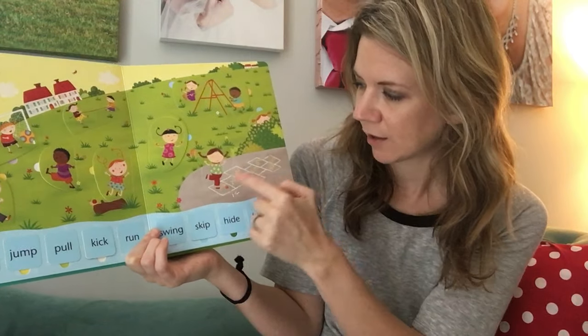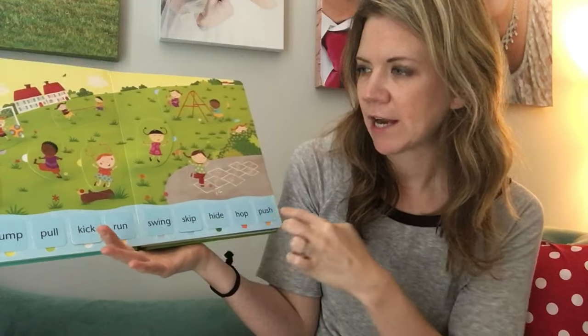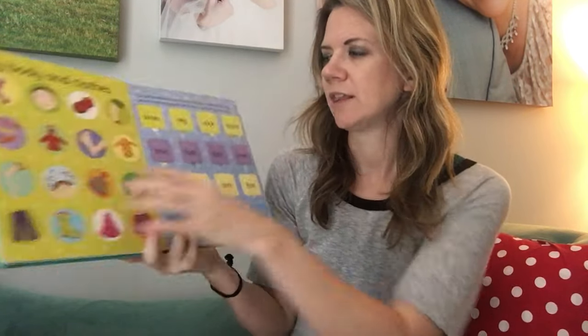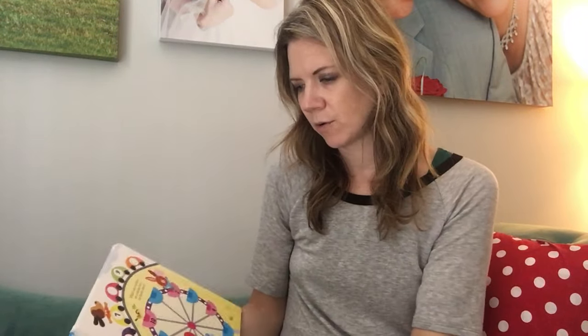You can do it the opposite way too — like, 'what's she doing? She's skipping.' Then you look and try to find the word that looks like 'skip.' Kids will start looking for things they know will sound like that. The answer is always underneath the flap, so it's a great interactive learning tool.